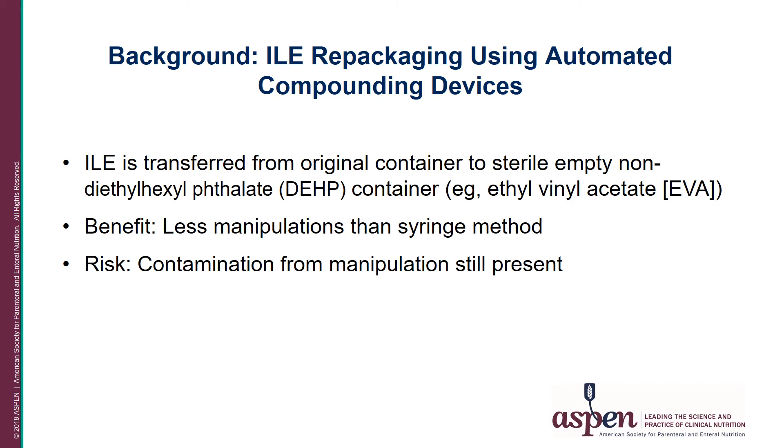Another approach for repackaging lipid emulsions involves using an automated compounding device rather than manually repackaging into a syringe. This has been evaluated in one study conducted by Gordon Sachs and his team. Researchers evaluated the sterility of small volumes of intravenous lipid emulsions repackaged into empty IV containers using an automatic compounder. The bags were subjected to microbial analysis at 0, 12, 24, and 120 hours, matching clinical practices including 12-hour infusion, and storage under refrigeration for up to 5 days as with home PN patients. Despite minimizing touch contamination, microbial growth occurred in 12 of the 152 repackaged preparations, compared with 0 in the unmanipulated controls.